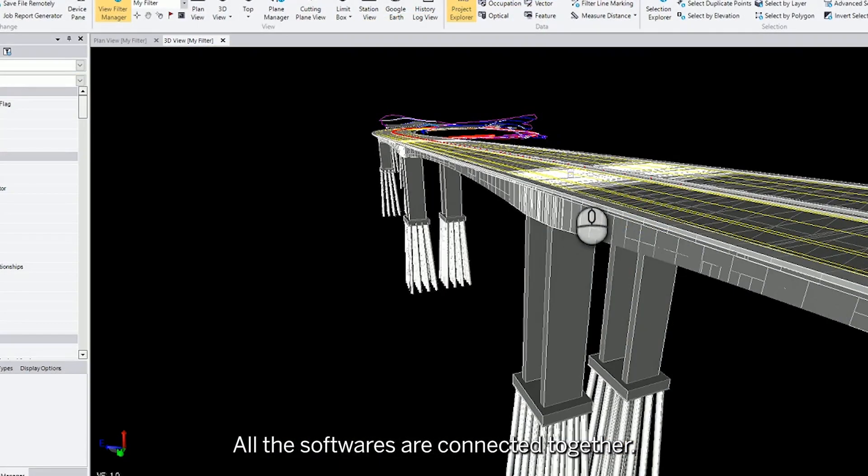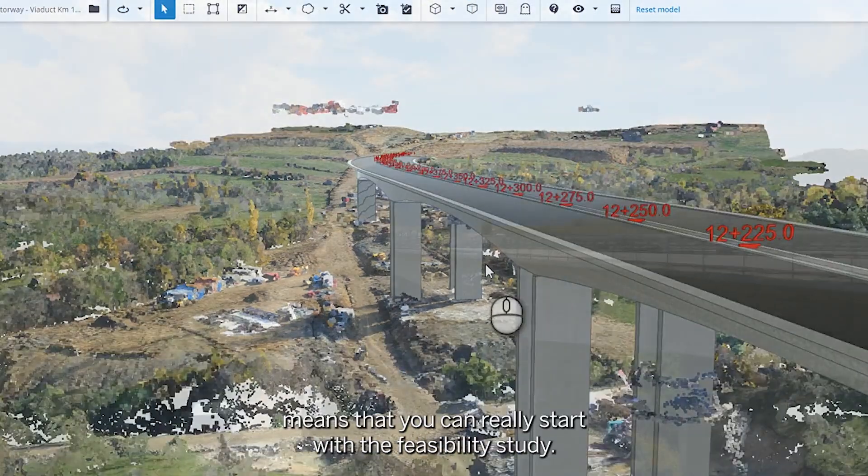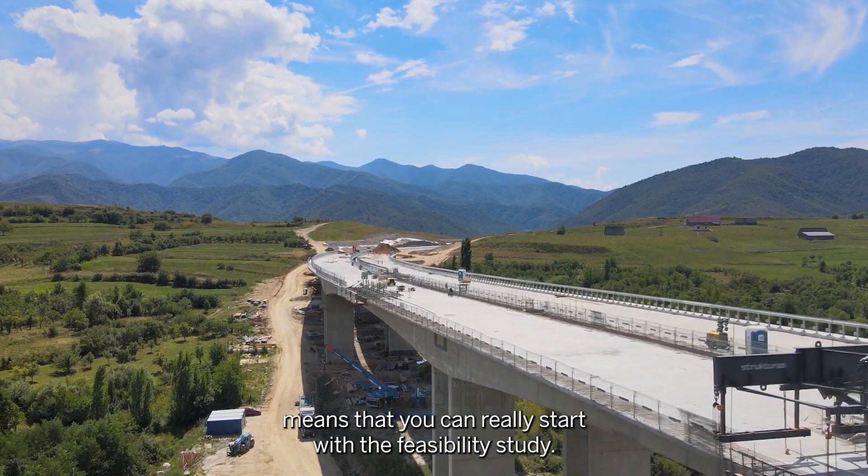All the softwares are connected together. You can process all the data from A to Z, meaning you can really start with the feasibility study.